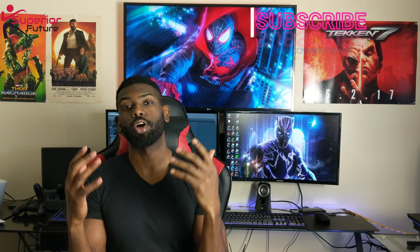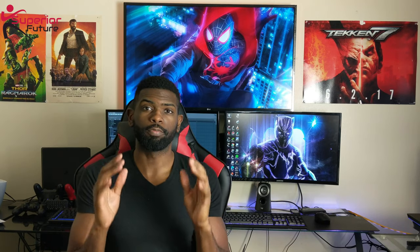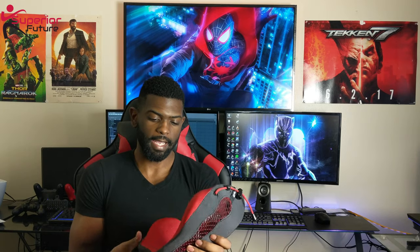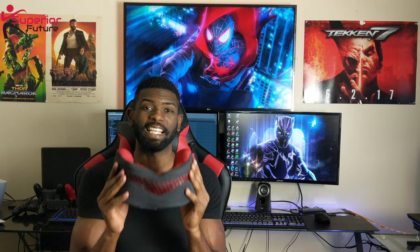Welcome back to Superior Future. You're rocking with your host Kay. Today we're doing something a little different — we have a tech product. I'm giving a little review. We have a gaming neck pillow from Kaboom, and this thing is definitely a needed accessory when you're playing long sessions in whatever game you're playing.